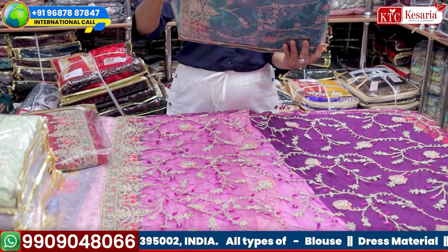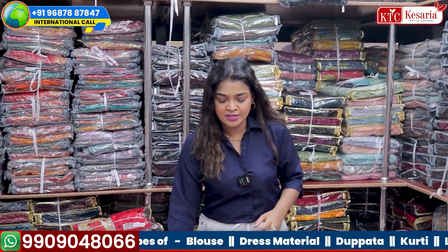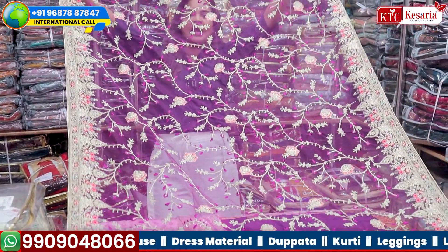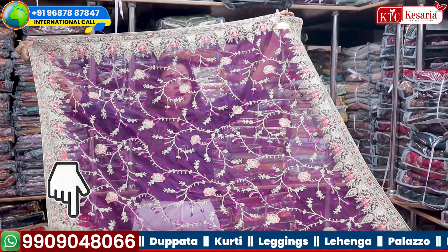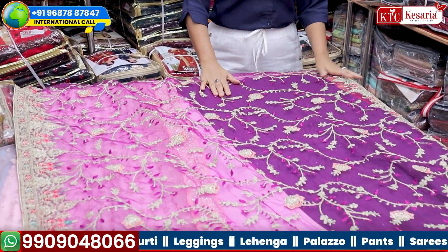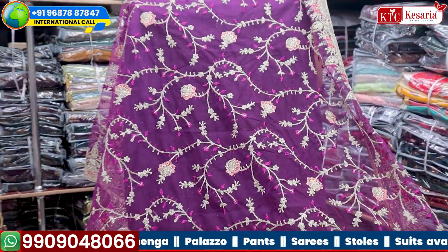Let's begin the collection. The first saree is design number 6347. It's a very net fabric — look at the design and color, it is very beautiful with a golden zari design on it. On the bottom, I have matched the same color petticoat with this saree, so the matching is exact and easily visible.